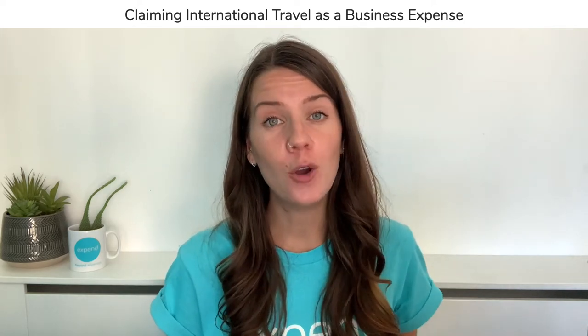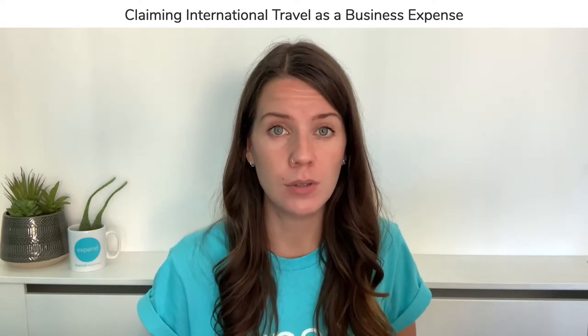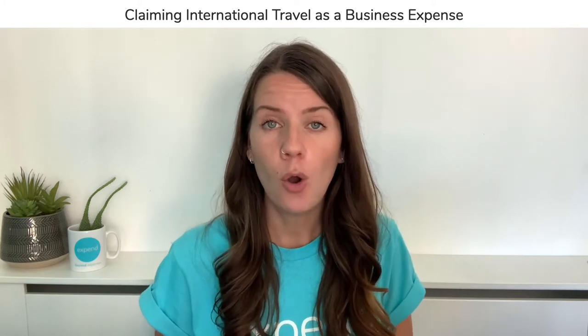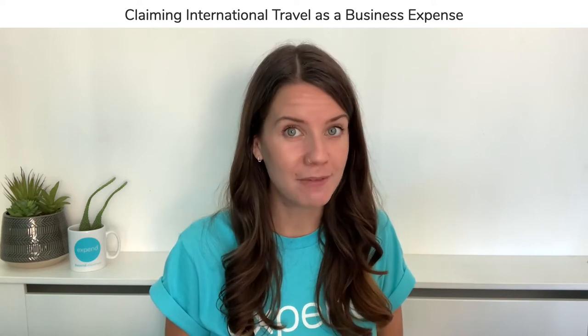This video is about overseas travel and when and how you can claim overseas travel as a business expense. Nowadays it's very much expected that international travel is part and parcel of many of our job roles, whether that is to go and meet new prospects or clients, perhaps meet suppliers or go to conferences to help excel and grow our own businesses. However, HMRC still have very strict rules around what can and can't be claimed as an allowable business expense.